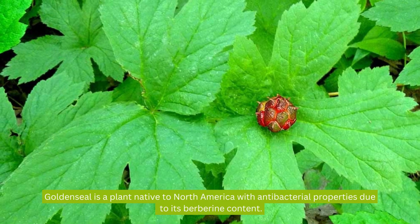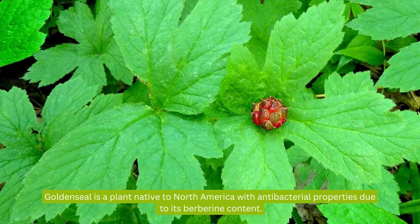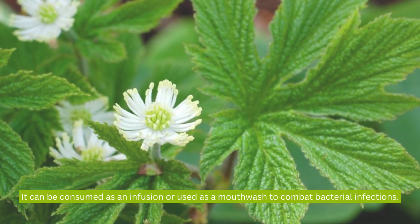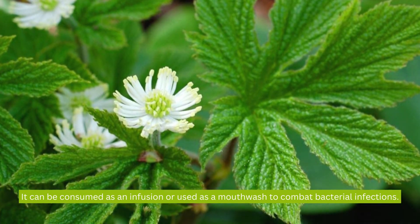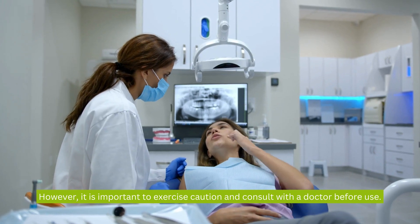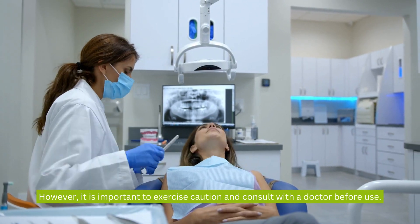Goldenseal is a plant native to North America with antibacterial properties due to its berberine content. It can be consumed as an infusion or used as a mouthwash to combat bacterial infections. However, it is important to exercise caution and consult with a doctor before use.